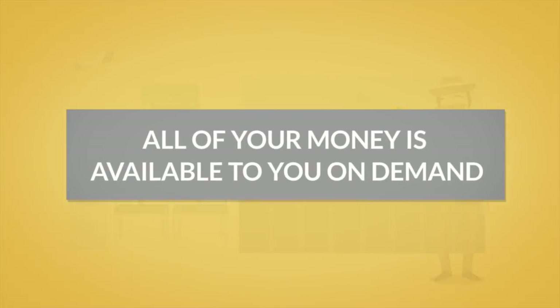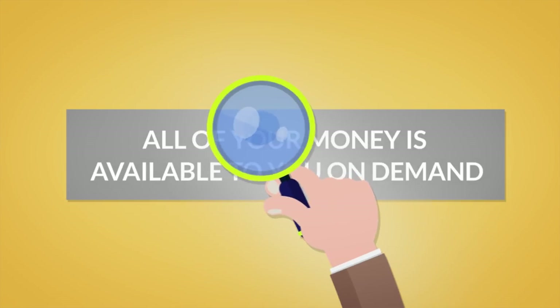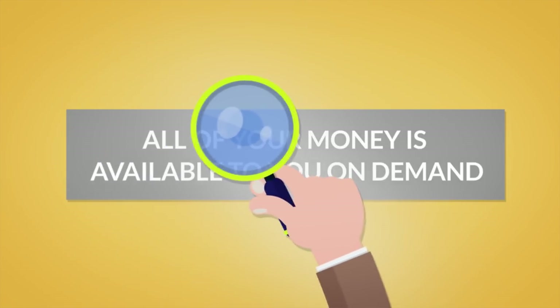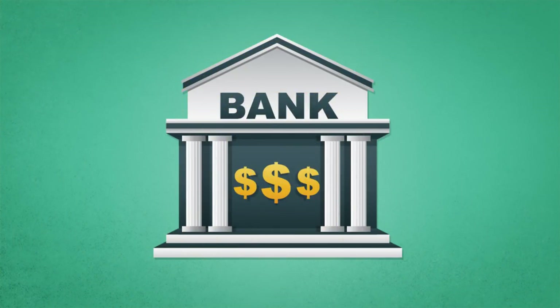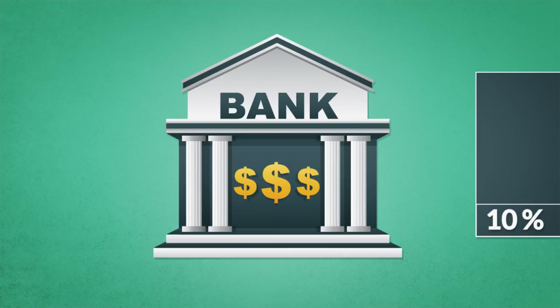Our detective suspected, however, that he should take a closer look, or else he wouldn't get paid for his detective work. With a little research, he discovered that the bank only holds a part or a fraction of deposits in reserve, and that this fraction for this bank was 10%.